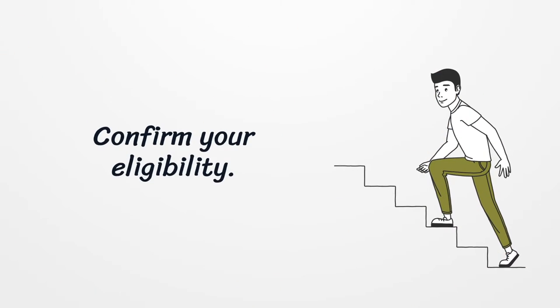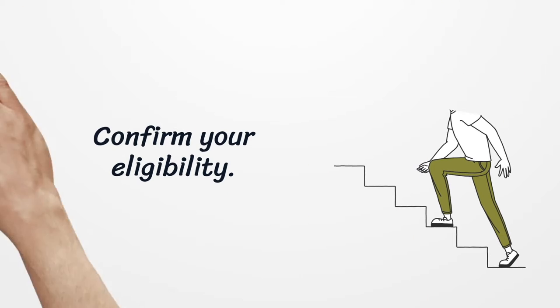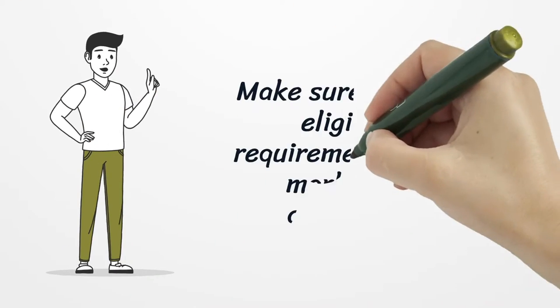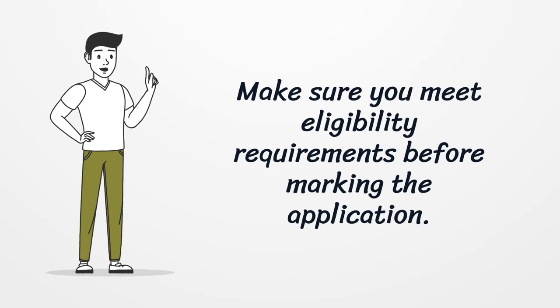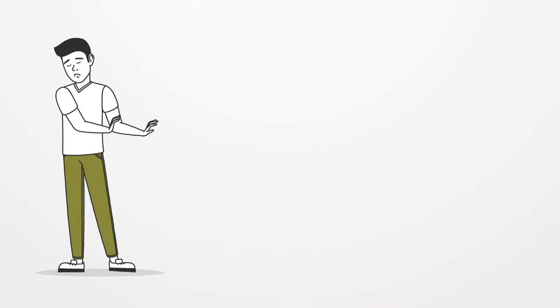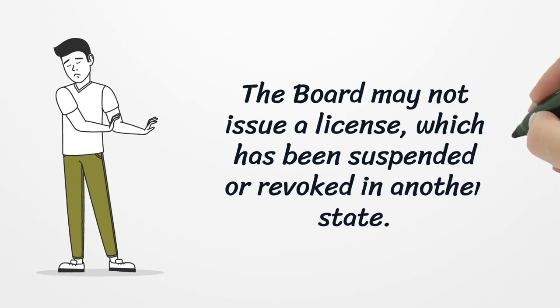Confirm your eligibility. Make sure you meet eligibility requirements before submitting the application. The board may not issue a license that has been suspended or revoked in another state.